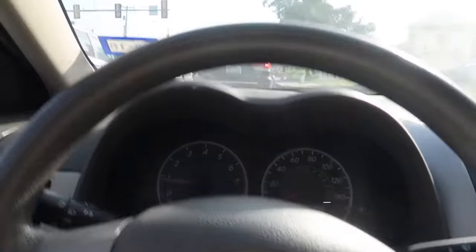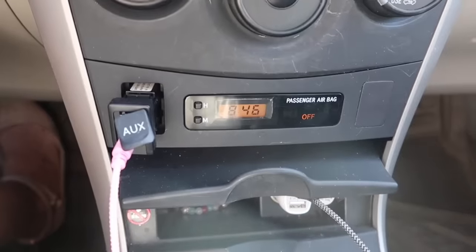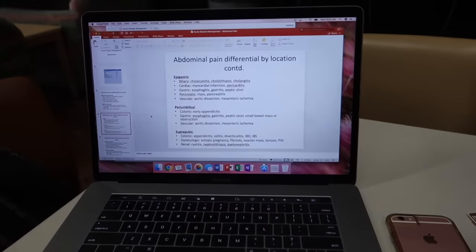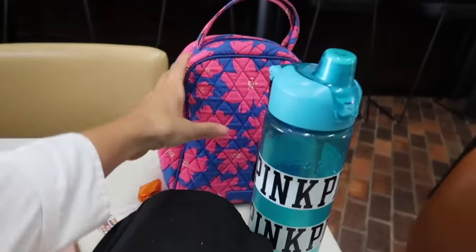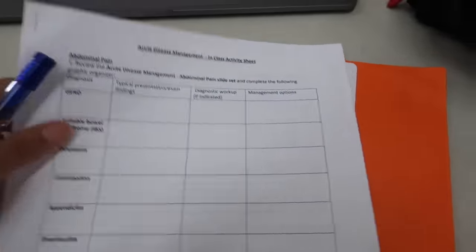Alright guys, here we are driving to school even though I'm freaking late for this quiz. Hey guys, good news — I got 100 on the quiz and so did the group. Now we're doing this worksheet but everybody in class left so I left too and I'm in the hallway area. This is a caramel frappuccino with no whipped cream and extra caramel, and that's my lunch. Now I'm just filling out this chart all about abdominal pain.